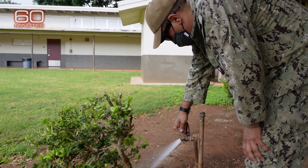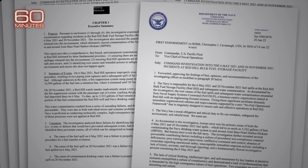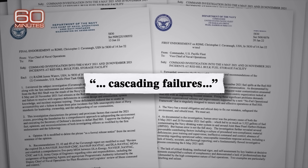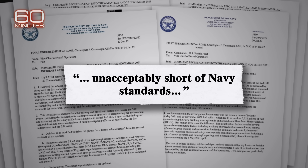Three months passed before Pearl Harbor's drinking water was deemed safe again. The Navy's own investigation into the spill described cascading failures and revealed poor training, supervision, and ineffective leadership at Red Hill that fell unacceptably short of Navy standards.